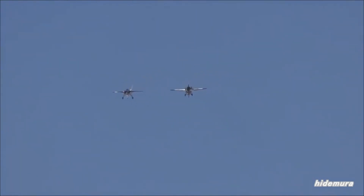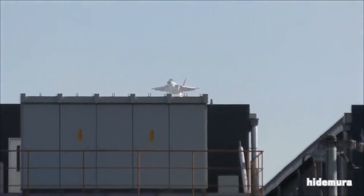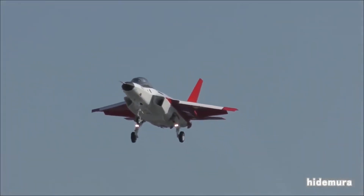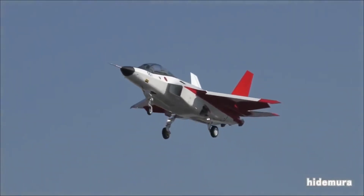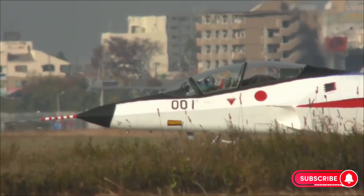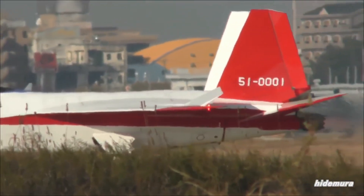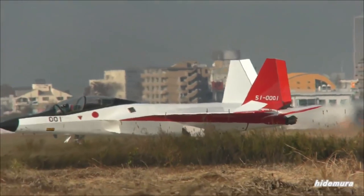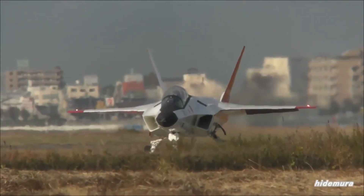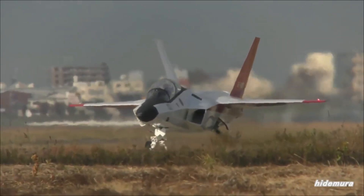This isn't just a plane — it's a prototype for the digital battlefield of the future. The X2 made its maiden flight on April 22, 2016, from Nagoya Airport. It was a short but historic flight, signifying the first time Japan had flown a fully indigenous stealth demonstrator aircraft. Over the next several months, the aircraft underwent extensive testing to validate its stealth profile, avionics, engine performance, and handling in both subsonic and supersonic flight regimes. While the X2 was never meant for combat, the data it gathered was absolutely invaluable, feeding directly into the ongoing development of Japan's 6th-generation FX program.